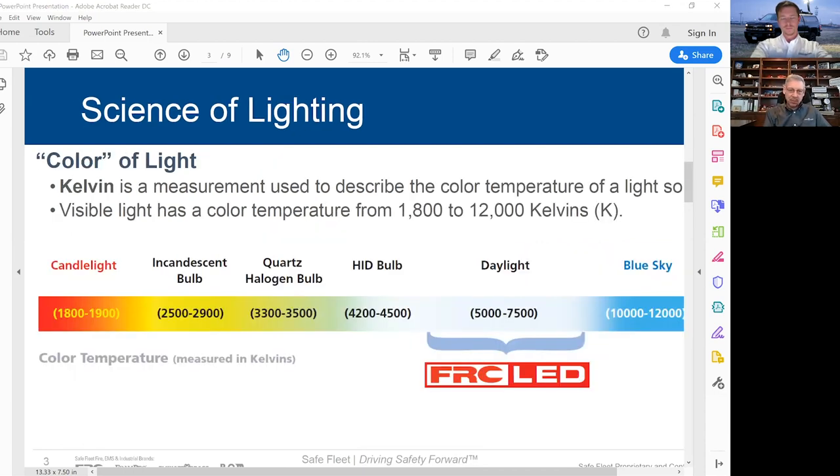Another important term is Kelvin — a measurement used to describe the color of light. Visible light runs from 1,800 to 12,000 Kelvins. A small candle is 1,800 Kelvin, an HID bulb is around 4,500. Daylight is 5,000 to 7,500 Kelvins, and that's where FRC LED lights fall into place. The brightest is the blue sky at 10,000 to 12,000 Kelvins.